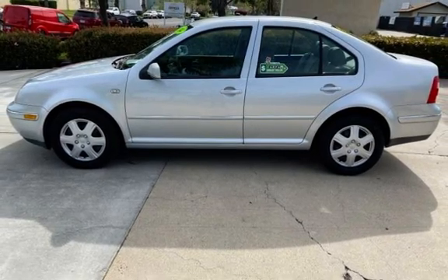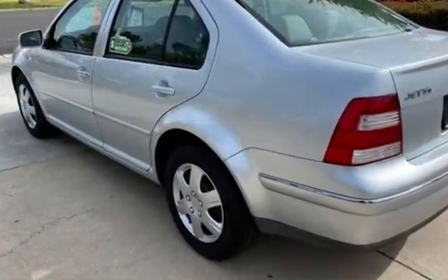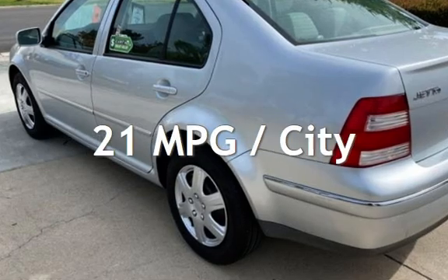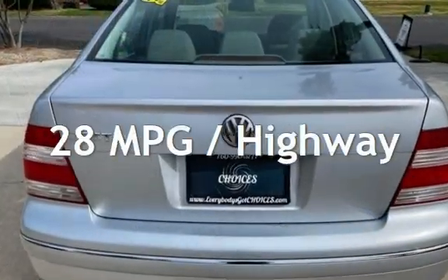This Volkswagen has less than 61,000 miles on the odometer. Estimated fuel economy for this vehicle is 21 miles per gallon in the city and 28 miles per gallon on the highway.